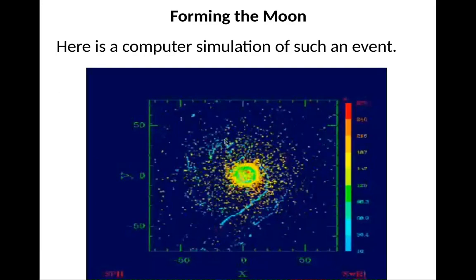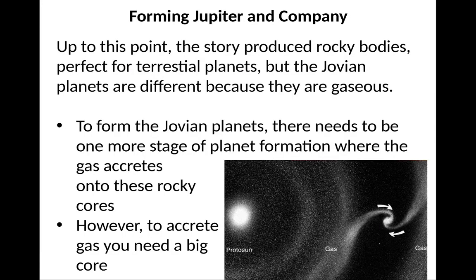In the computer simulation, you can see all this material flying around; eventually all the material gets gathered into one of these dense pockets, and they gather all the remaining material to form the Moon. Up to this point, our story has just produced rocky bodies for the terrestrial planets. But the Jovian planets are gaseous, so they form a little differently — to form them, you need one more stage of planet formation where gas accretes onto rocky cores.